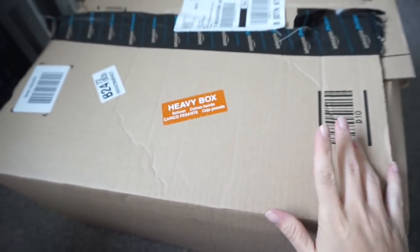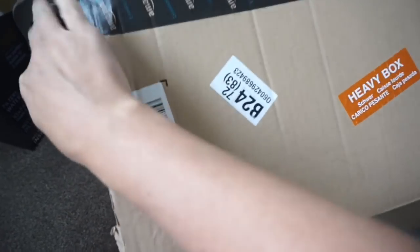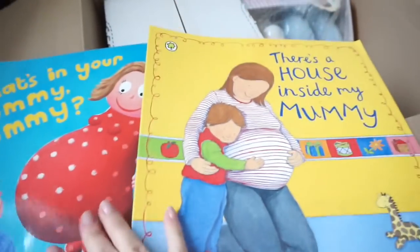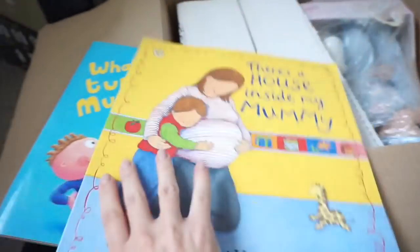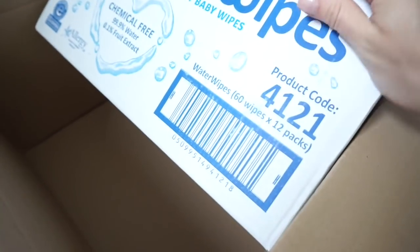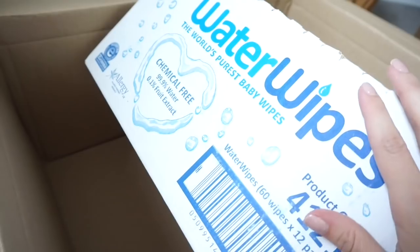We've got a box from Amazon. I've already opened it because I really wanted to see what was inside. I got two books for Jasper to get him ready for the baby coming — 'What's in Your Tummy Mummy?' and 'There's a House Inside My Mummy'. I'm going to do a video on getting your child ready for when baby comes. I also got him a little baby doll so if I'm feeding the baby he can feed his baby, and a big thing of water wipes — 12 packs of 60. You get them really cheap on Amazon compared to buying single packs.